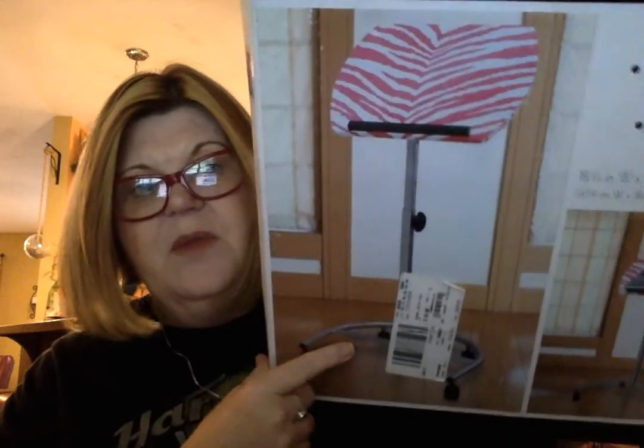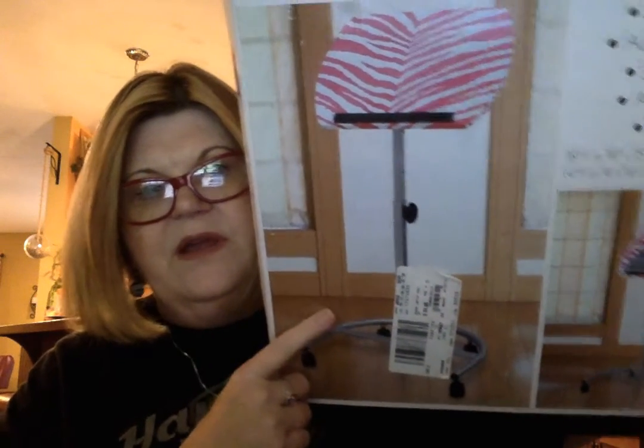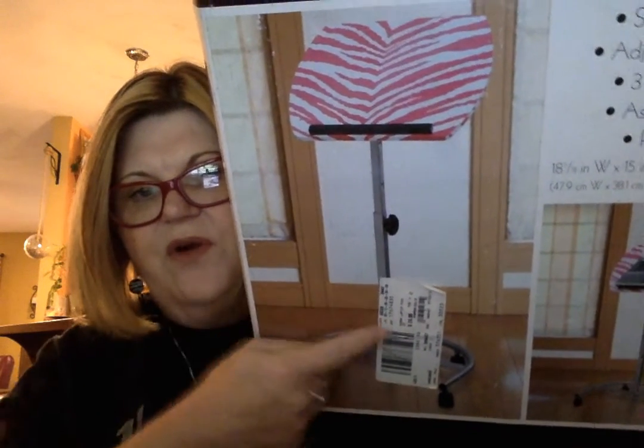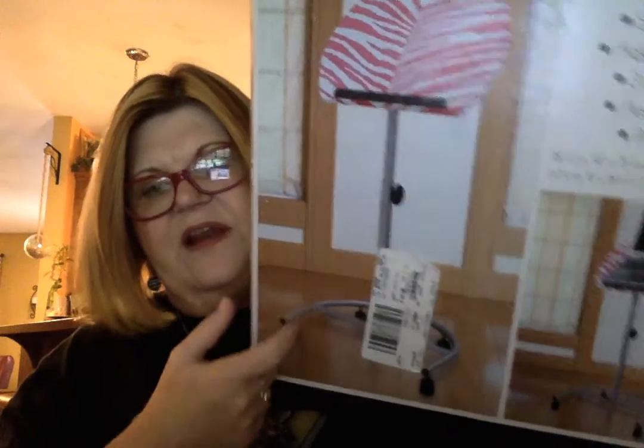I also got myself a laptop stand. I had one before but the bar came down and the bars went to the side, and the whole thing was top heavy all the time. When I saw this one, I decided I needed it. It's already put together and I'm using it. Sorry, that's my bassin house making all that noise.